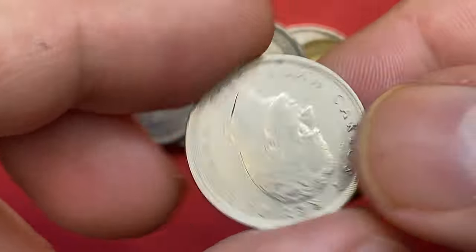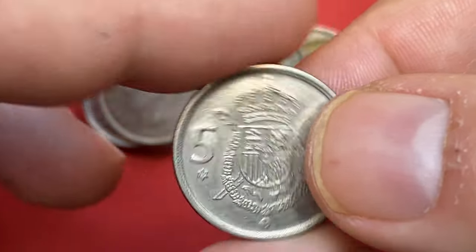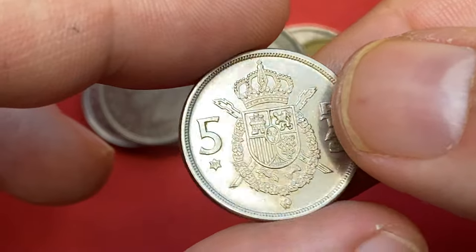1975 five pesetas with an actual struck date of 1979. The coin is in extremely fine state with just a few blemishes on the obverse.